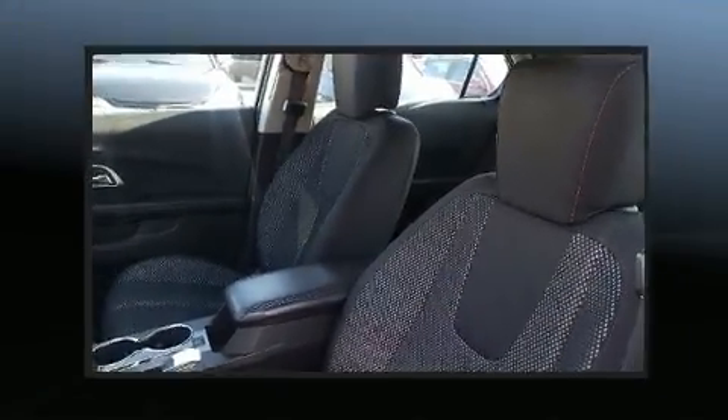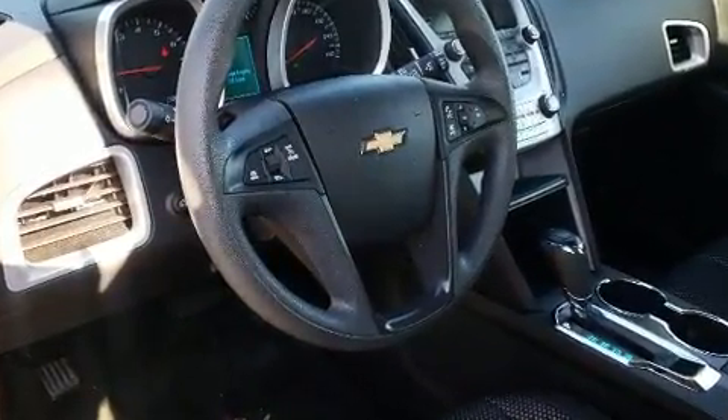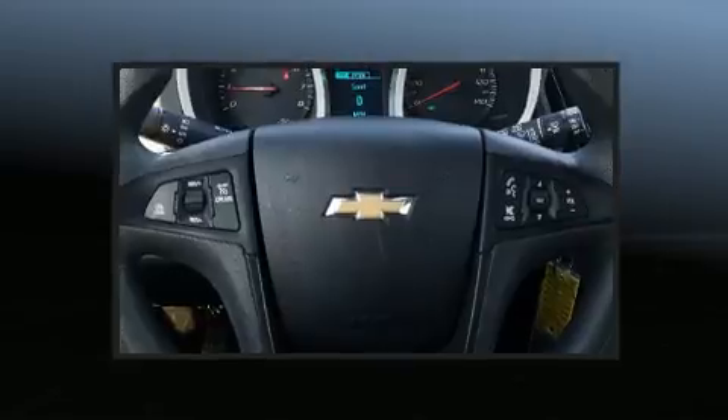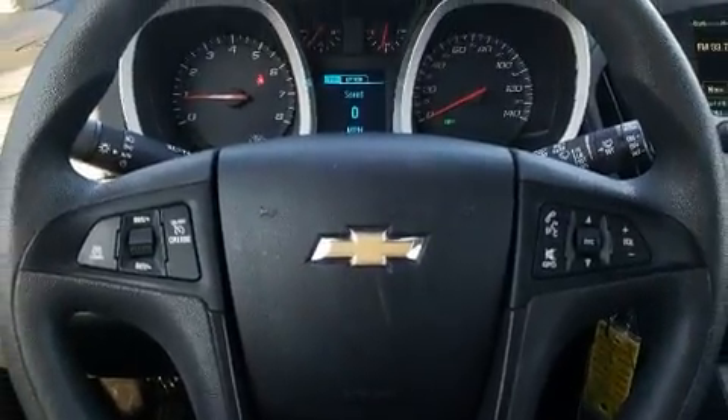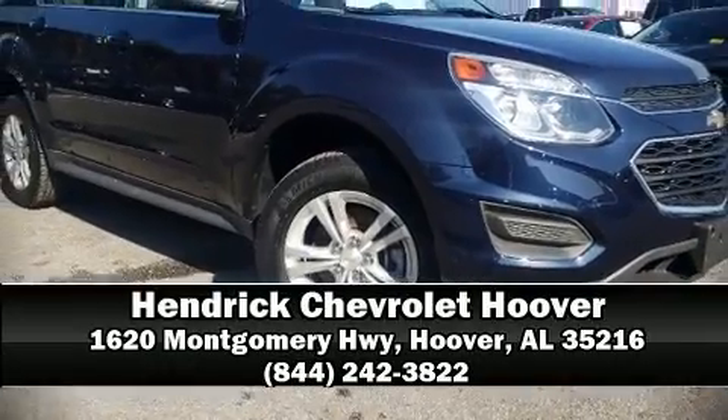Dynamic stability control supplements the drivetrain. This vehicle has achieved certified pre-owned status by passing Chevrolet's rigorous certification process. Stop by our dealership or give us a call for more information.